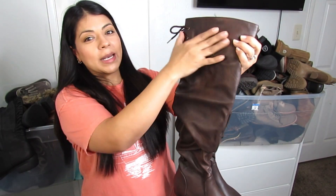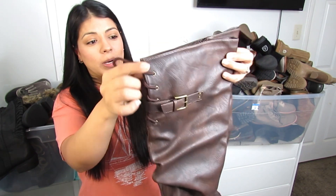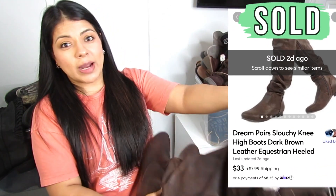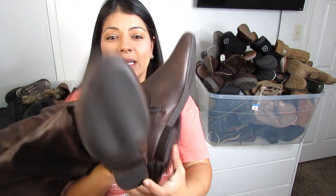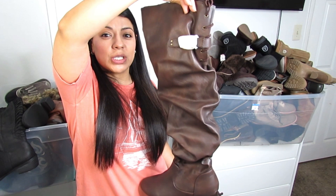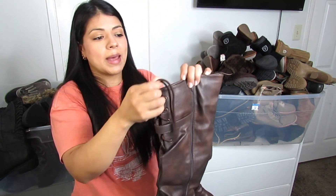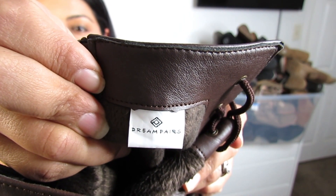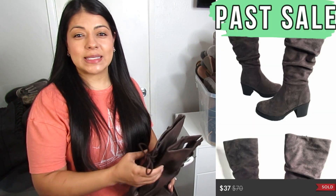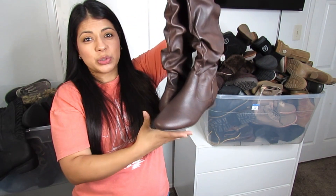Here we have another wide-calf boot — the calf is super wide. I got these mostly because they're like new; they still have the protective plastic on the buckles and the bottoms look excellent. It's a darker brown with a slouchy style — 'slouchy' is an excellent keyword for titles and descriptions. They also have a lace-up in the back. Size 9, by the brand Dream Pairs. I think these were about eight to nine dollars.